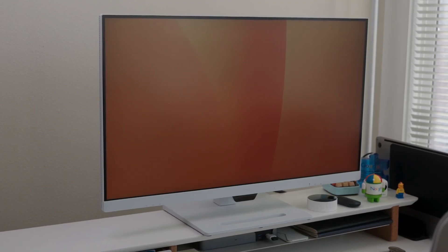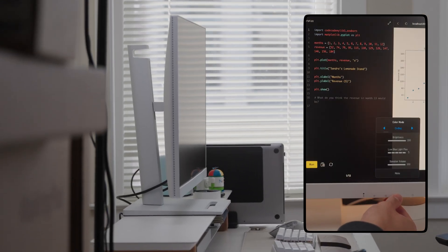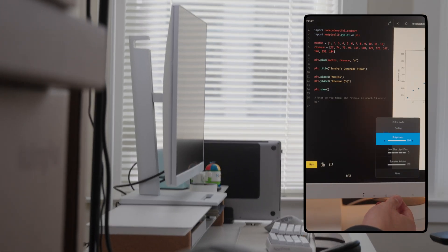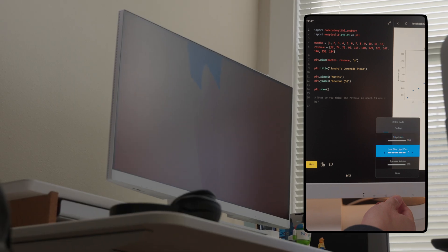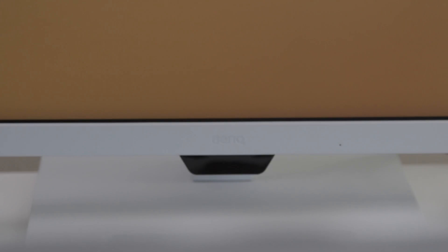Good morning and welcome to the vlog. We're starting off the new year with a big giveaway. I've been using this 32-inch productivity monitor from BenQ and it's been really great. My favorite thing about this monitor is the eye care features — you can quickly switch between modes to reduce blue light and brightness, and there's even a dedicated coding mode that makes it super easy to read and write code.